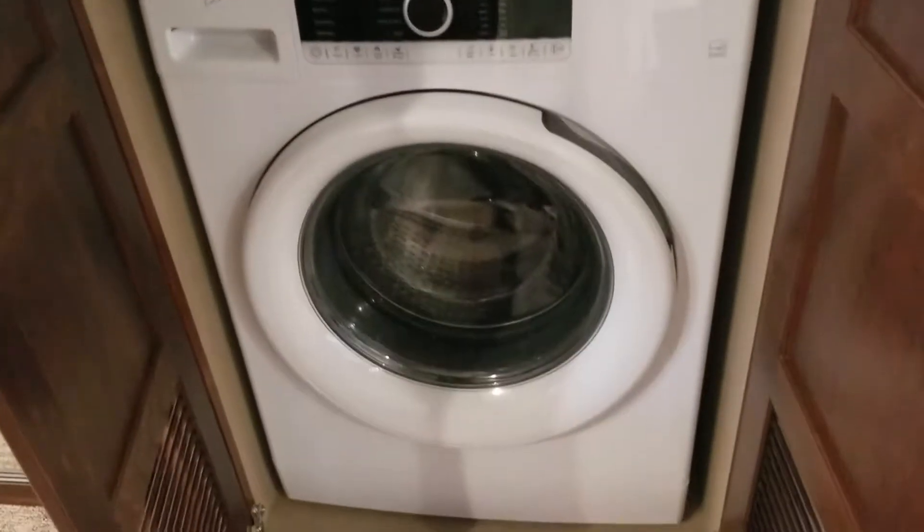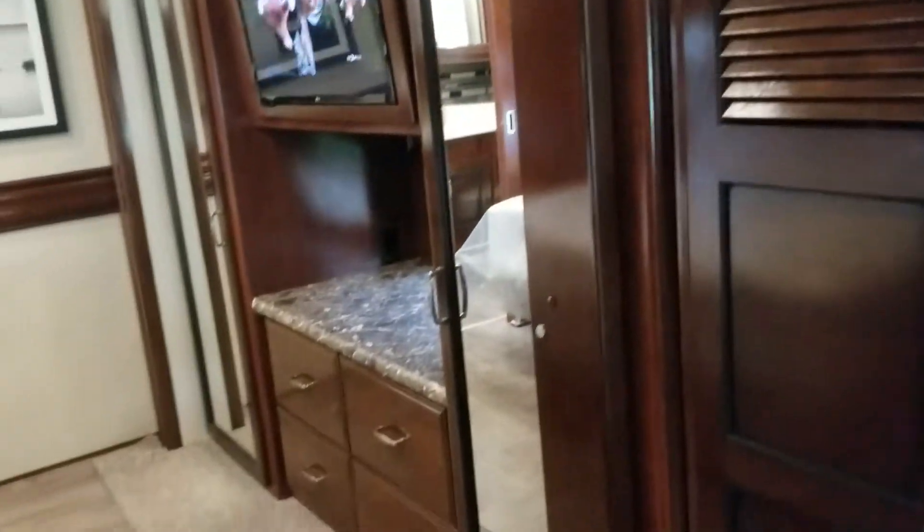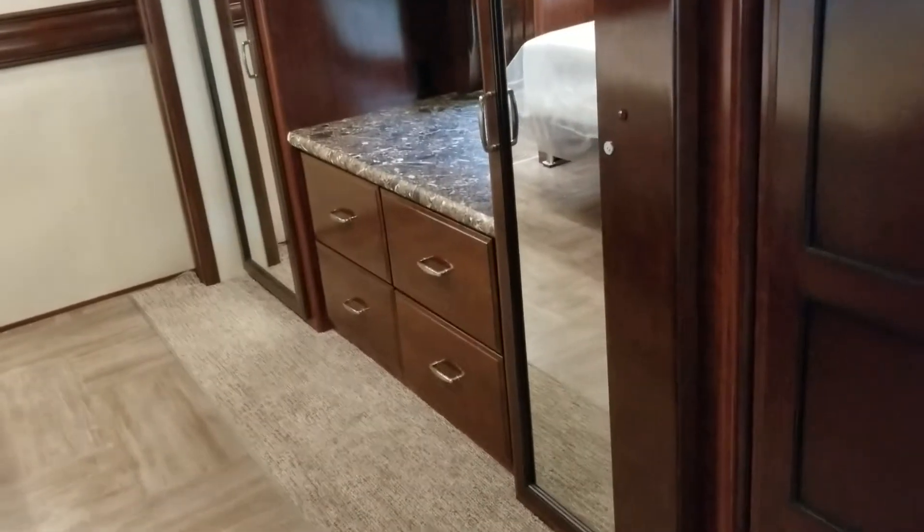We have a washer and dryer, which we love. There's the dryer and the washer. That was a feature we really wanted — so we don't always have to go to a laundromat. We can actually live in here full time and be self-sustaining, especially once we get the dishwasher.